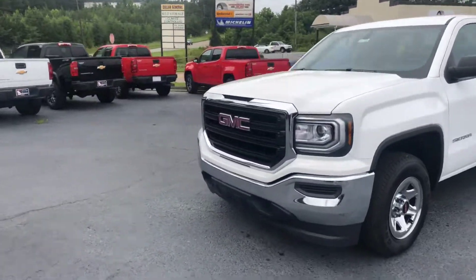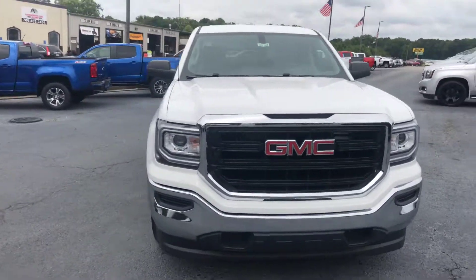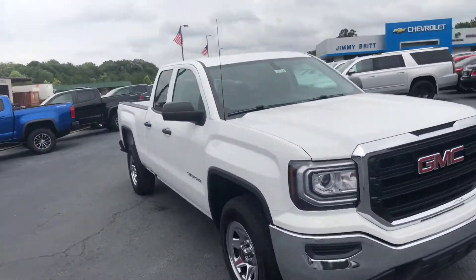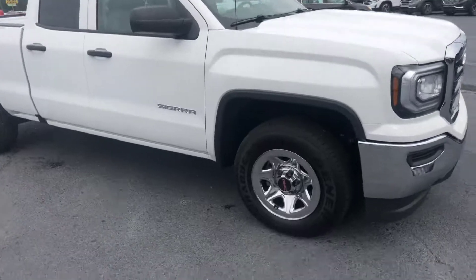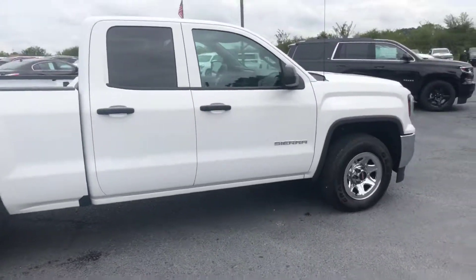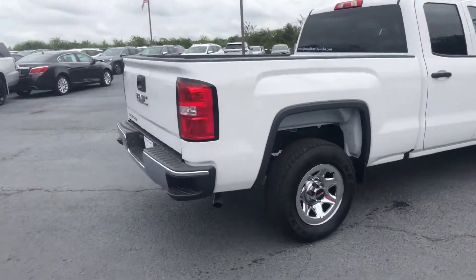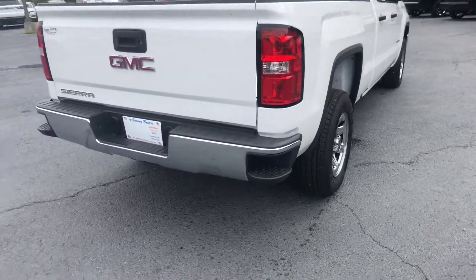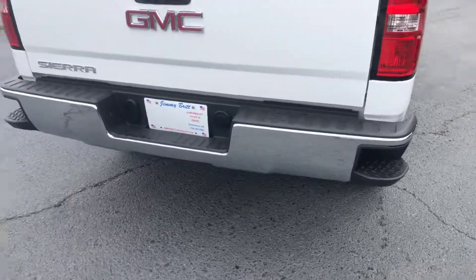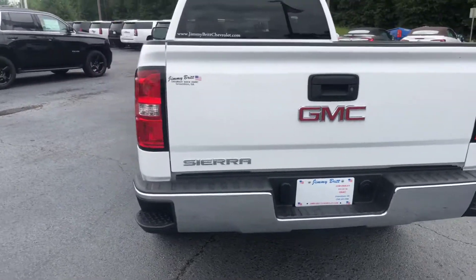I'll go ahead and walk around to the front for you. This is stock number 8702. Great choice by the way — the double cab has probably been one of our most popular truck models. As you can see, this does have the step-ups in the bump of the vehicle for easier access into the bed of the truck.